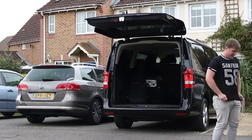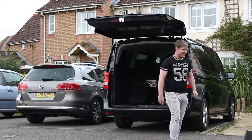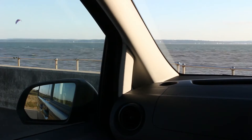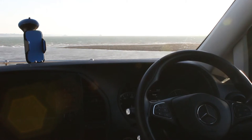So what better way to test the capability of this van than filling it with equipment? Let's see how much we can fit in. Everything fits in - we fit three cars' worth of equipment in the back and had space for a lot more.